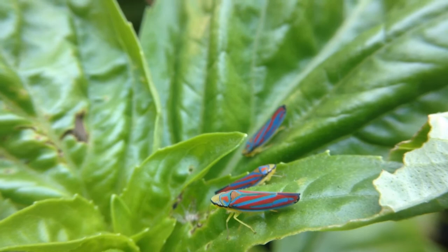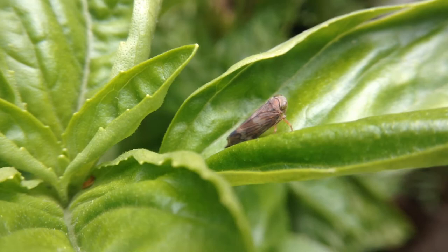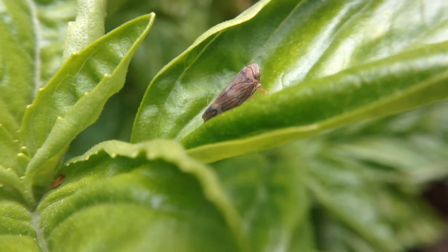There's a whole bunch of species of leafhopper, and these I think are one of the most beautiful. Here's another type of leafhopper — definitely not as beautiful as the Candy Striped.